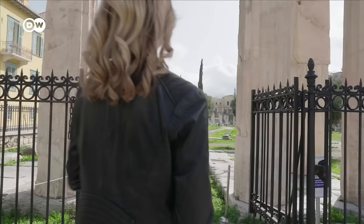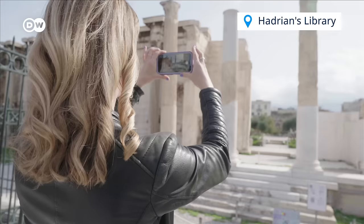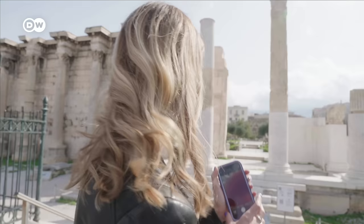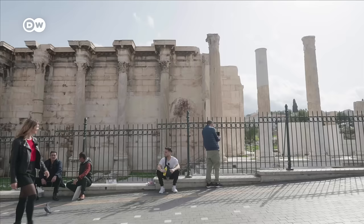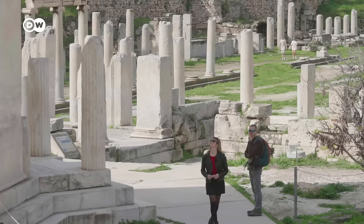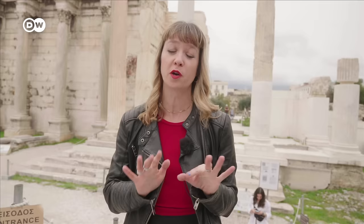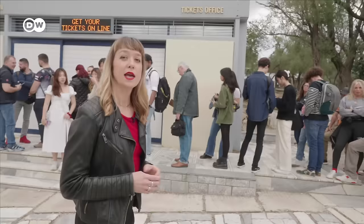Nearby, you'll find several of the city's main archaeological sites. That's Hadrian's Library, built in 132 AD, and the Roman Agora from the first century BC. If you plan to enter several archaeological sites, including the Acropolis, I recommend you buy the multi-pass ticket — that's 30 euros, and it gets you into seven archaeological sites over a period of five days, so it's really worth it. If you buy the pass down in Plaka, you can skip the sometimes long line up at the Acropolis.